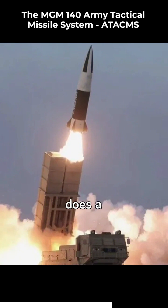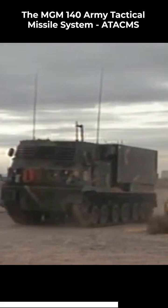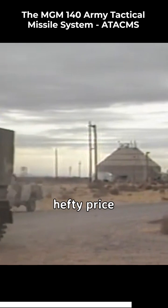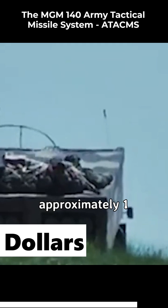Now, you might be wondering: how much does a weapon like this cost? Well, let's just say it's not cheap. The ATA-CMS missile system comes with a hefty price tag, costing approximately $1 million.